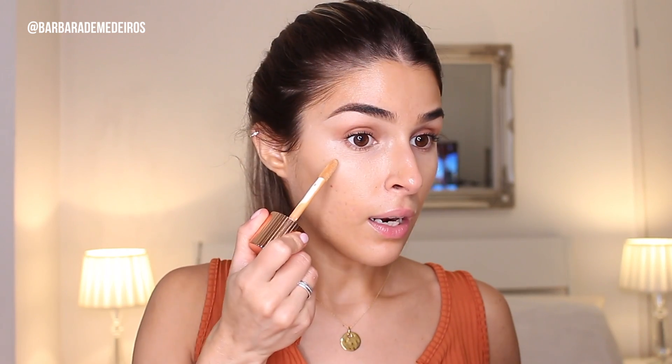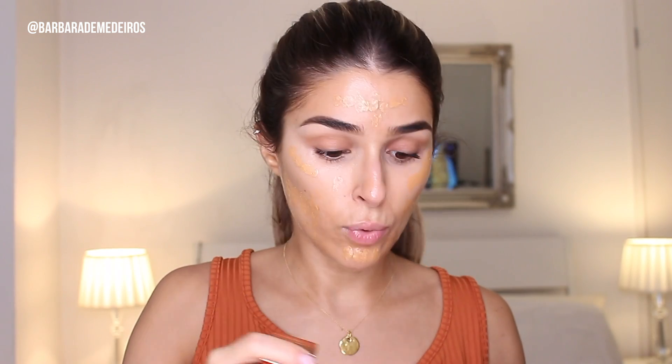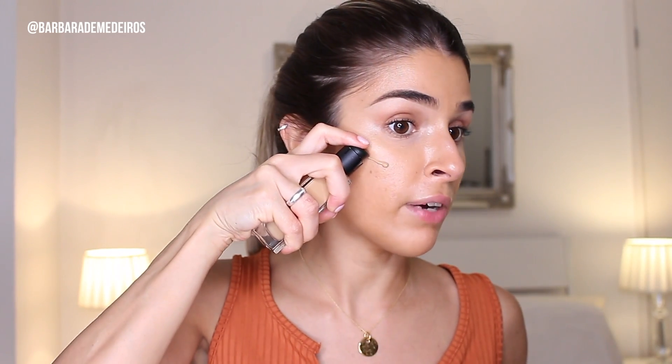Next I'm gonna use the Charlotte Tilbury Hollywood Flawless Filter. It's a really nice base if you want glowy skin — it just warms up the face and I use it all over. Then for foundation I'm gonna use my NARS Natural Radiant Longwear Foundation. This one is one of my favorite foundations at the moment.